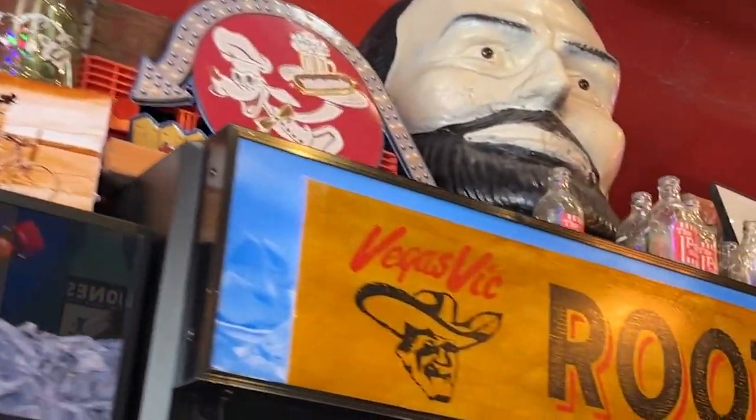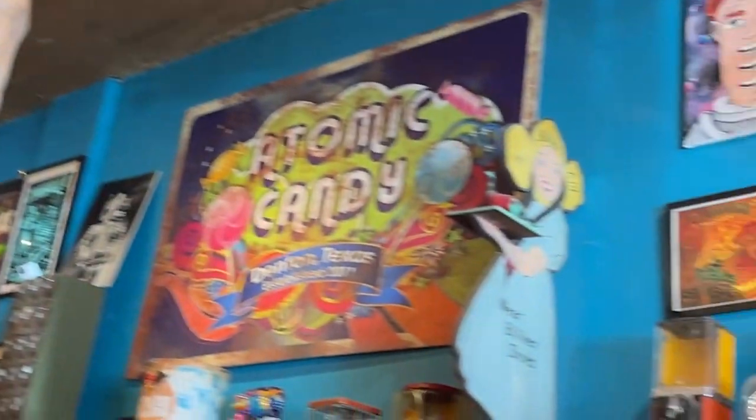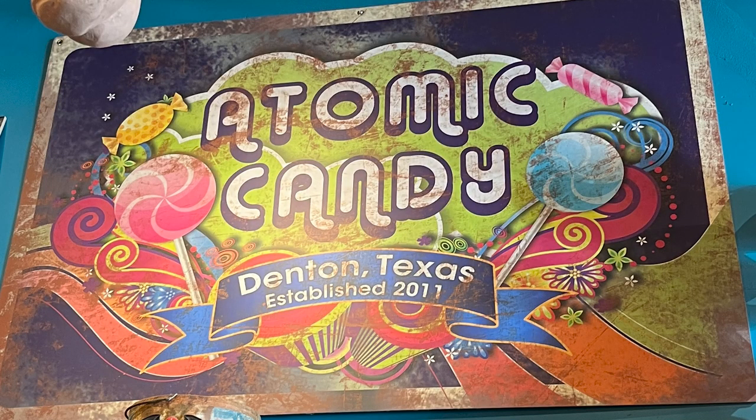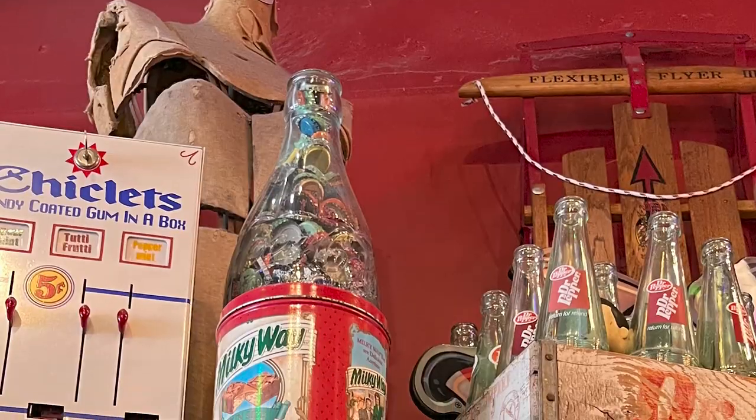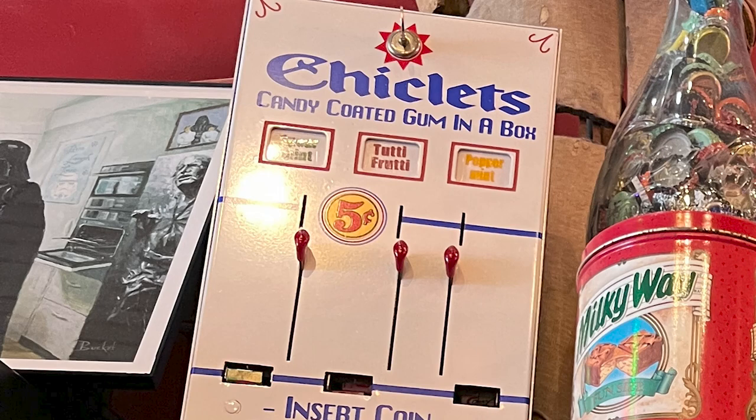I think most people walking in there don't have a clue what they're looking at. The place is filled with all kinds of nostalgia - candy, signs, pictures. Atomic Candy was established in 2011. Look at this old Dr. Pepper 10, 2, and 4. Milky Ways - I loved Milky Ways. And chiclets! How many of you remember chiclets? Did you ever buy one from a machine like this?